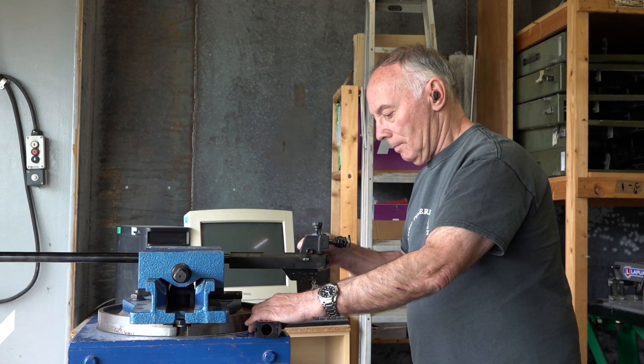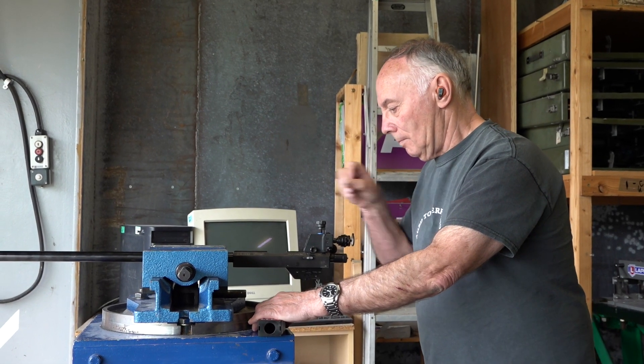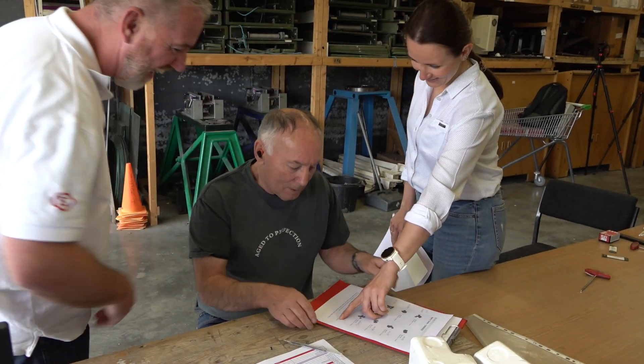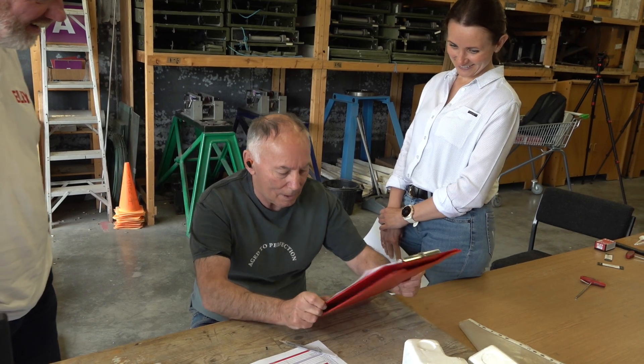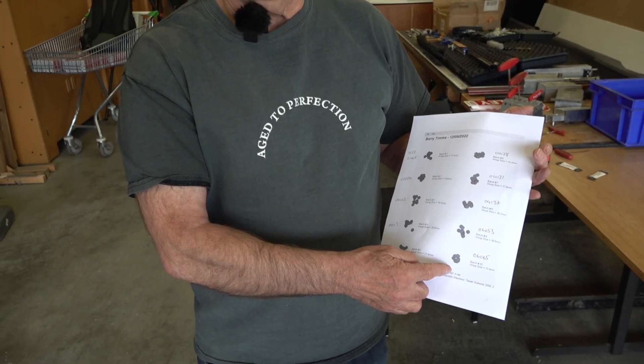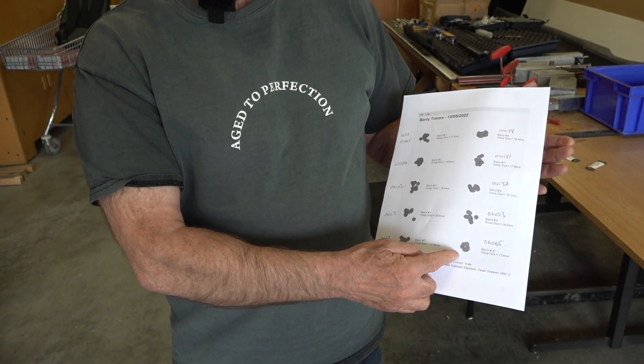Barry's tested 10 lots here today and is very happy with the batch he's selected — a nice small round group, which is ideally what we're after. It just means that when Barry's next on the firing point shooting from the shoulder, he's got absolute confidence in the ammunition and barrel combination he's working with. Very pleased with it. I'm buying as much as I can get on my licence. I've been checking out all the major manufacturers and this is by far the best I've seen for a long, long time.